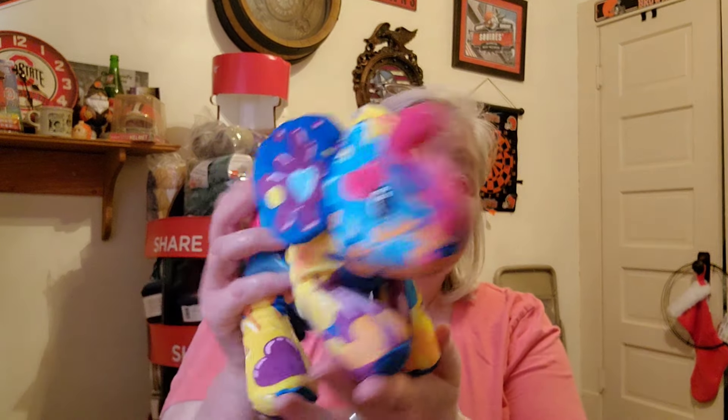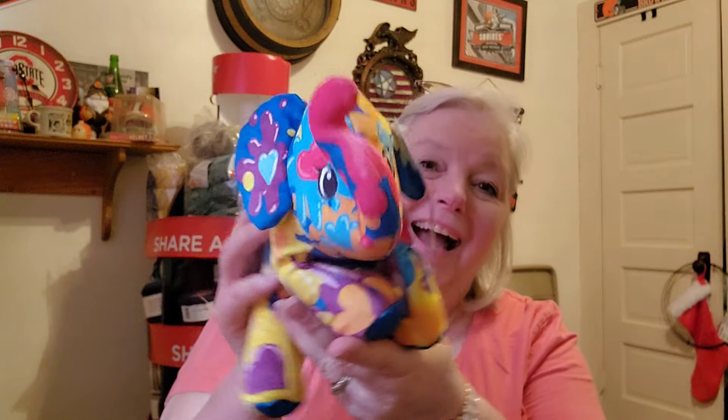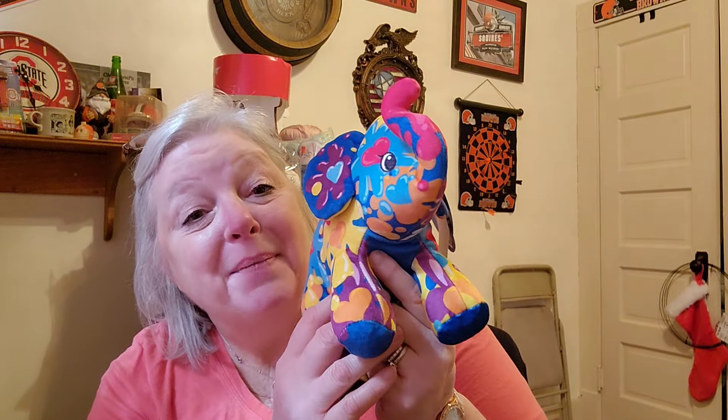This is from Teresa at Teresa's Handmade Gifts. If you don't know Teresa, go stop by her channel — I will link her in the description box below. Let's see this — I gotta show you this first because, guys, look at this. Teresa, this is fabulous.